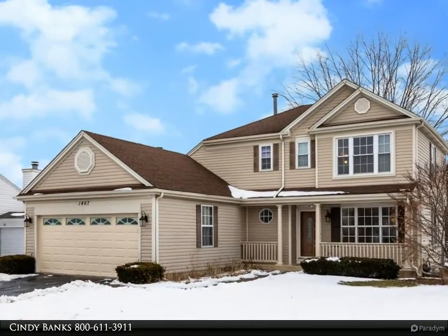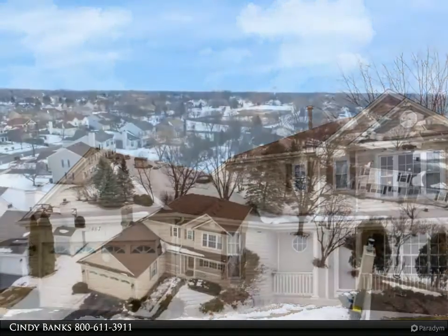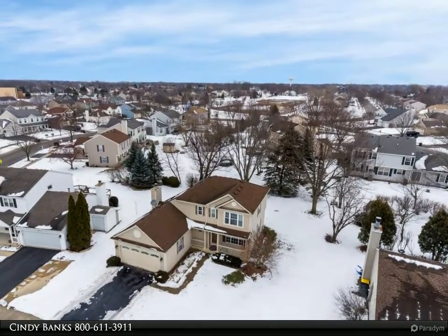Spectacular home in a quiet subdivision, located near schools, shops and parks. The spacious living room opens up to the bright dining room.